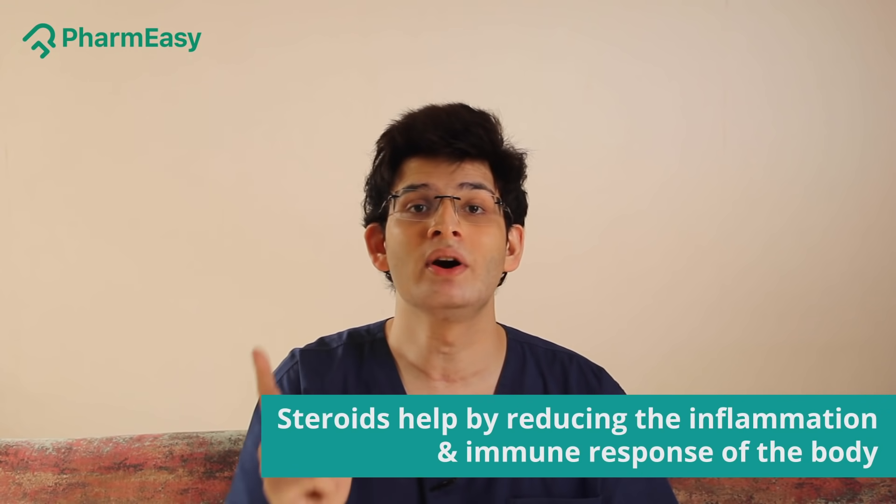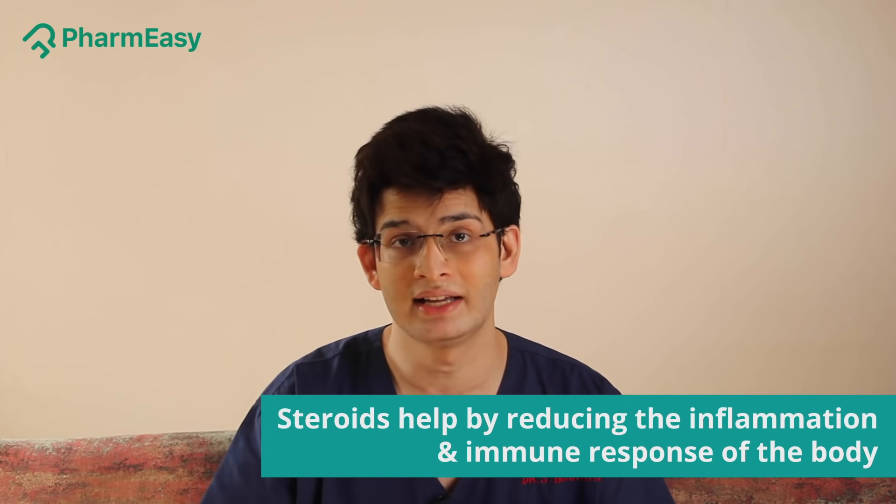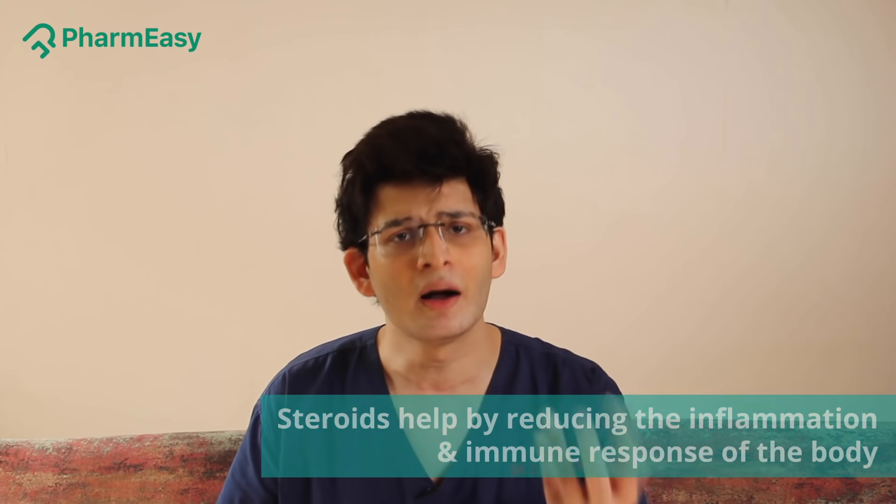The way steroids work is that they reduce your body's immune response and they reduce your body's inflammation. Now you will ask me: why are we reducing your immune response?